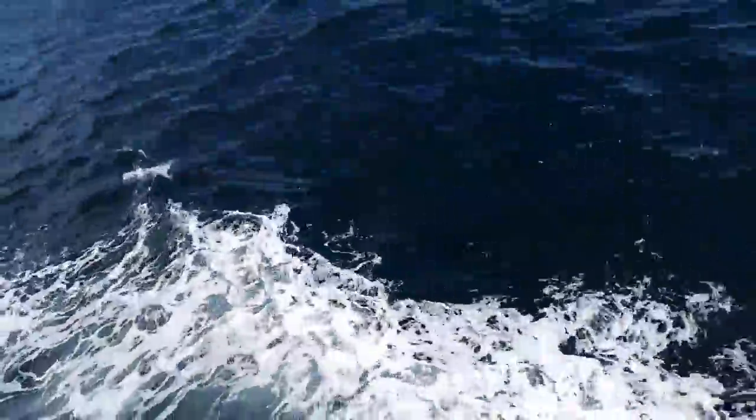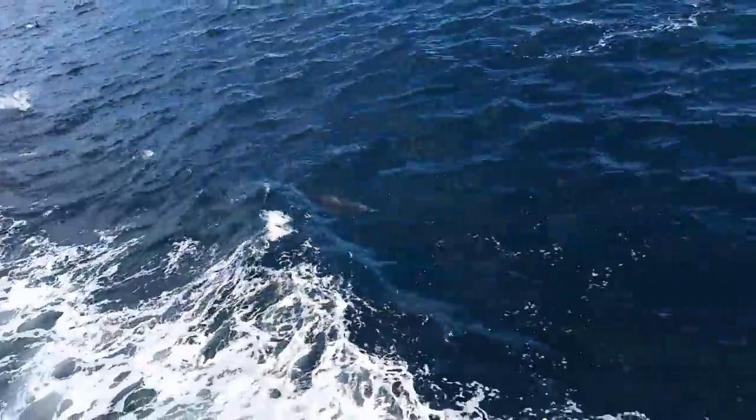Now toothed whales are the most numerous out of all the whales. The cetacean group is what it's called.